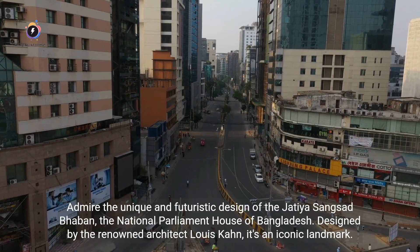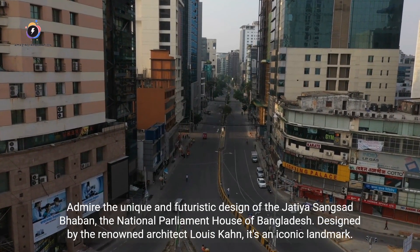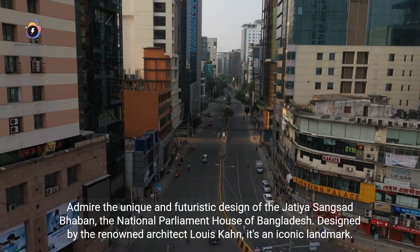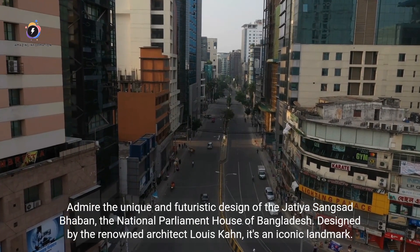Admire the unique and futuristic design of the Jatiyo Sangsad Bhaban, the National Parliament House of Bangladesh. Designed by the renowned architect Louis Kahn, it's an iconic landmark.